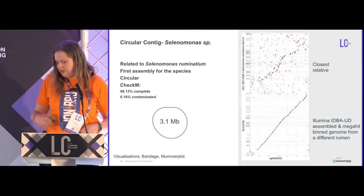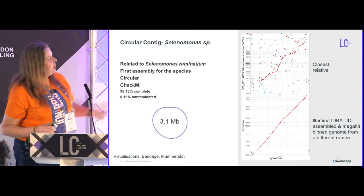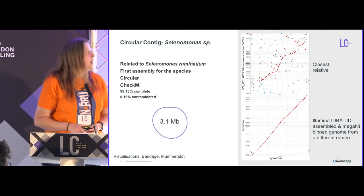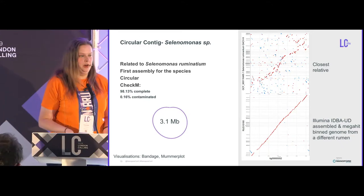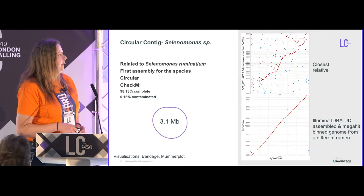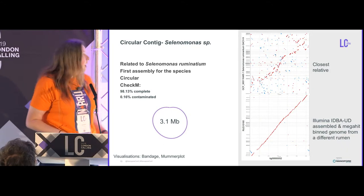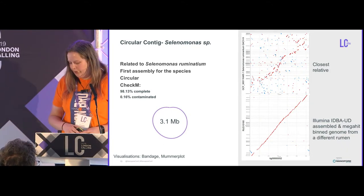Next is a Selenomonas — this is actually a novel species. It doesn't agree very well with its closest relative in the database, Selenomonas ruminantium, but it agrees quite well with one of our Illumina assemblies, which nicely supports that this is a well-assembled contig. This is the first assembly of this species. It is circular, and CheckM says it is very complete with very low contamination.